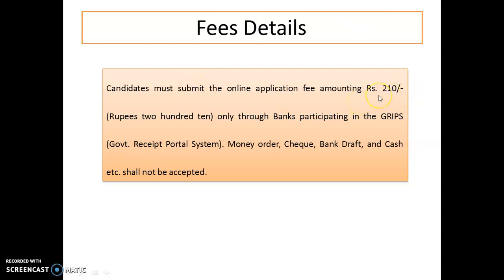It's very simple — it's almost ₹210 you have to pay for the application. Remember, there is no facility for money order, bank draft, or cash. Only the online payment system is available, so please use internet banking or online payment for the fees as well.